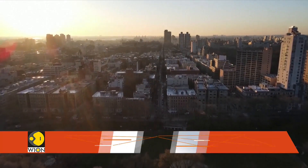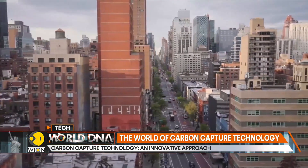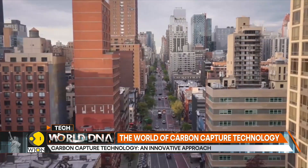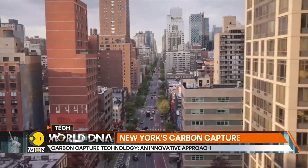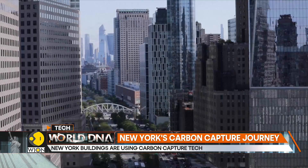Yes, they are reducing their emissions by trapping carbon dioxide, which is then transported to sites outside Manhattan for processing. According to the City Buildings Department, New York skyscrapers are the largest source of greenhouse gas emissions in the area, accounting for about two-thirds of the total. Additionally, New York State's buildings emit more air pollution than any other state.